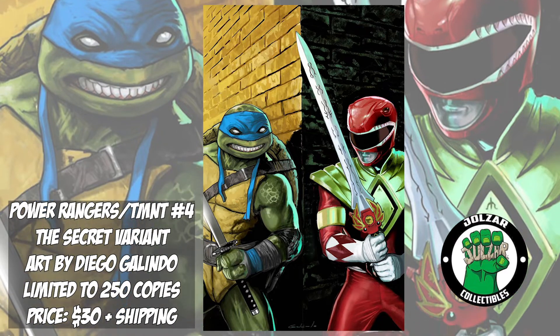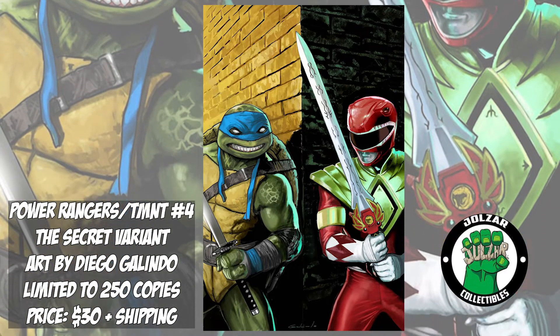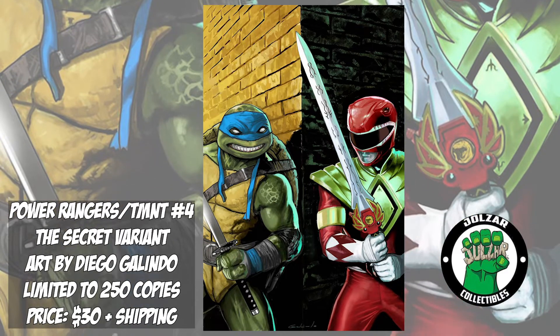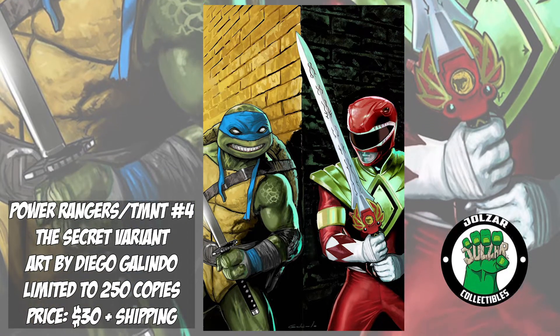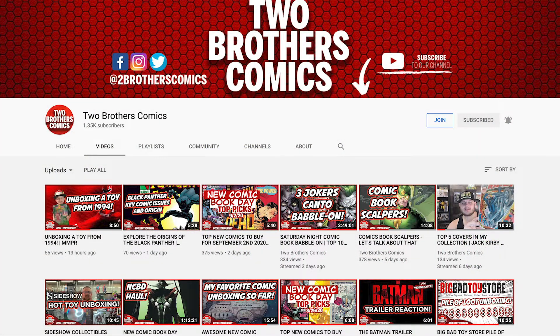On the cover we have Jason the Red Power Ranger donning the Dragon Shield with Ninja Turtles leader Leonardo, as a homage to Raphael number 1.